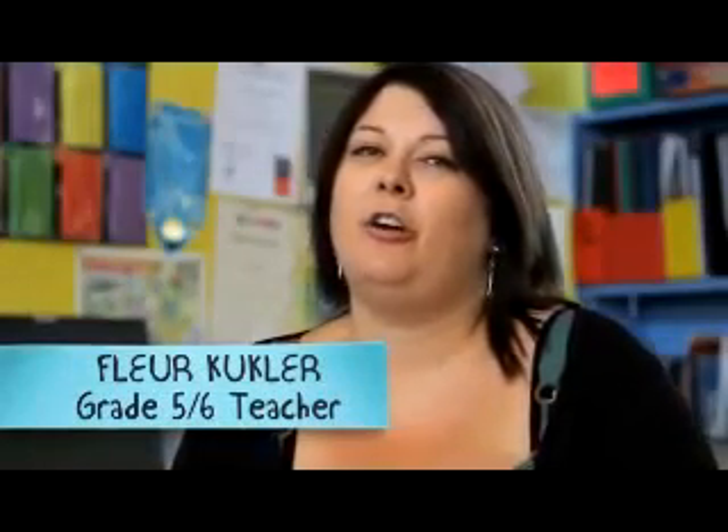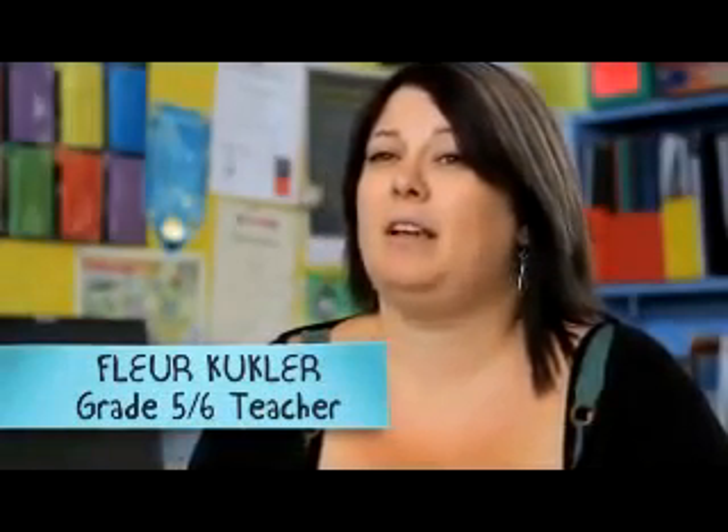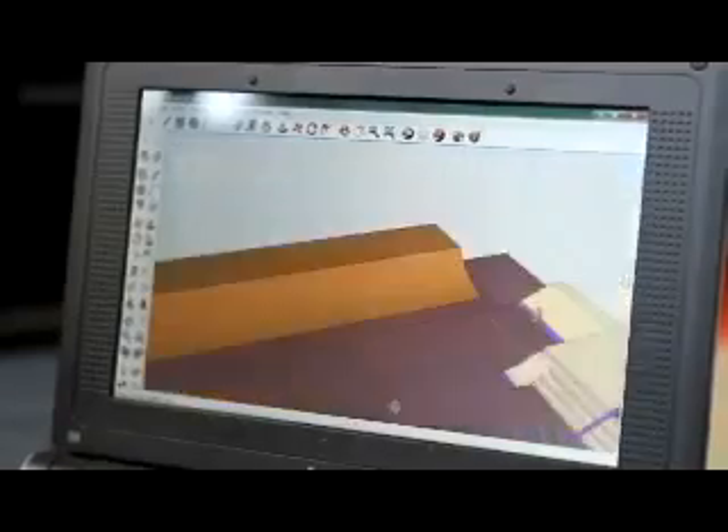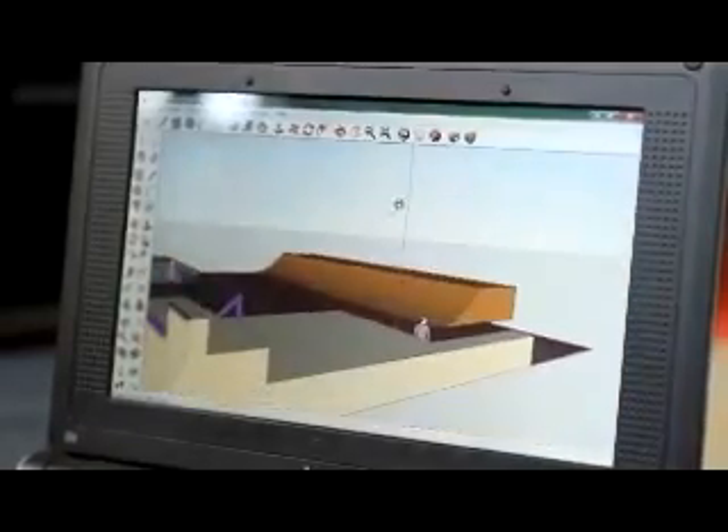What they started with was using the netbooks to research the different types of skate parks and their designs that were available and that had been used in other community areas. Then what they had to do between the six of them is choose the features out of each skate park design that they wanted to include in the final design that they were going to present to the rest of the classes.